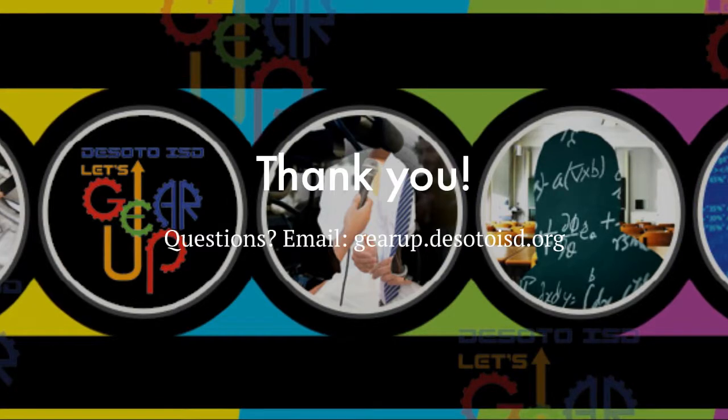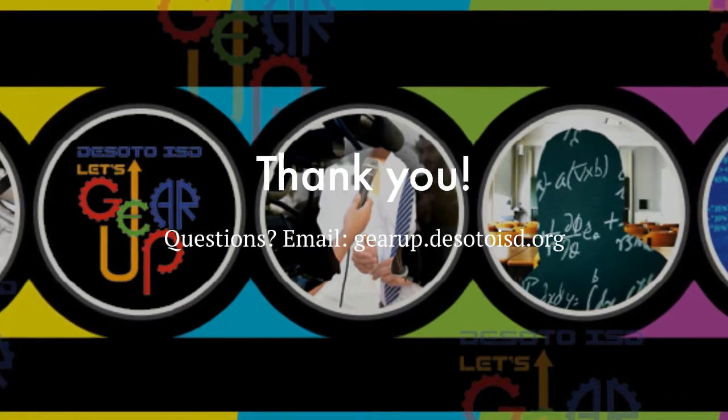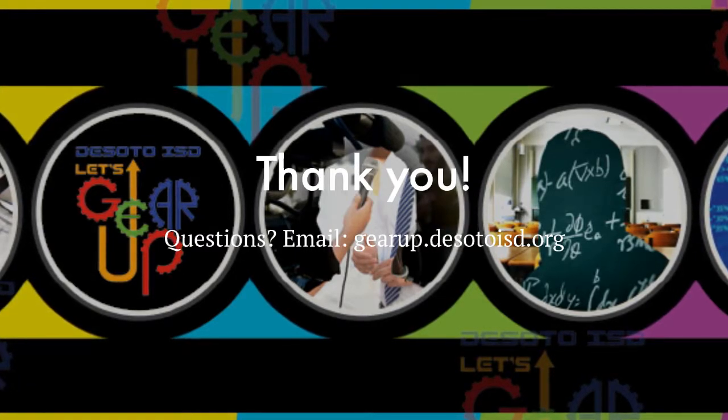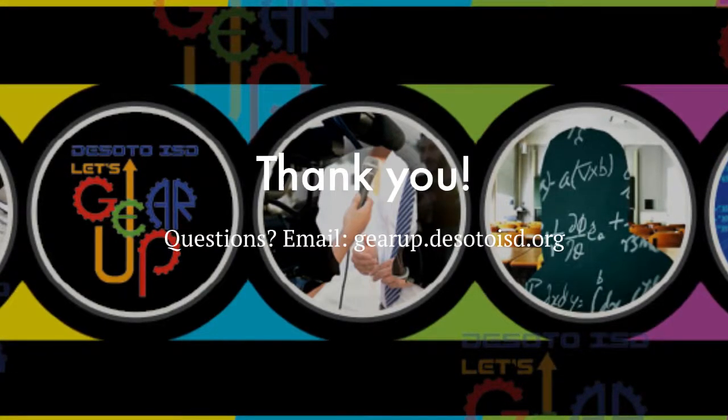We will continue to evolve each site throughout the year, and we hope that you will use the many resources available to you as much as you can. If you have any questions, you may contact gearup@desotoisd.org. Thank you.